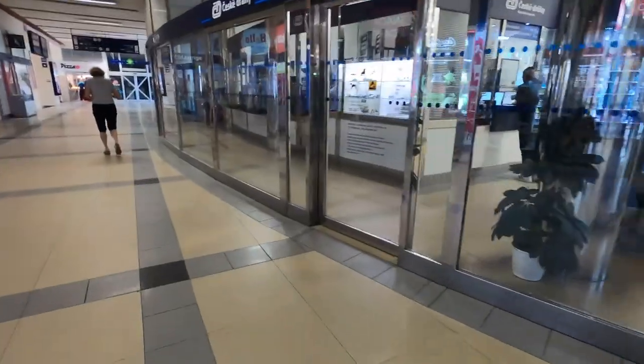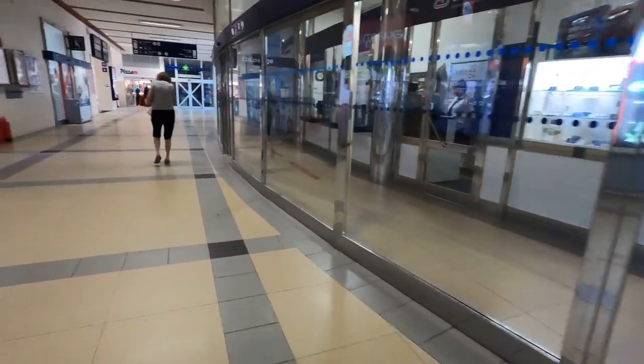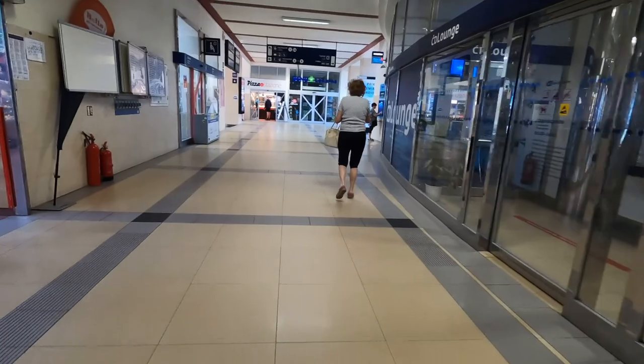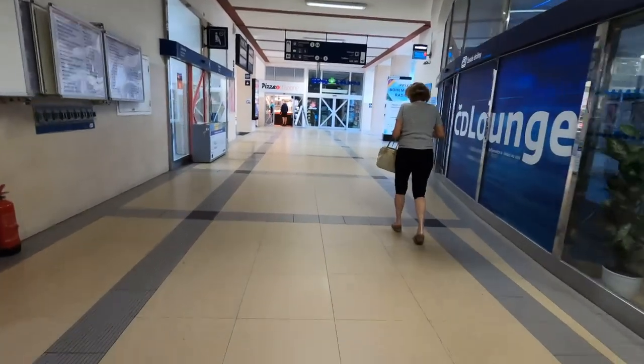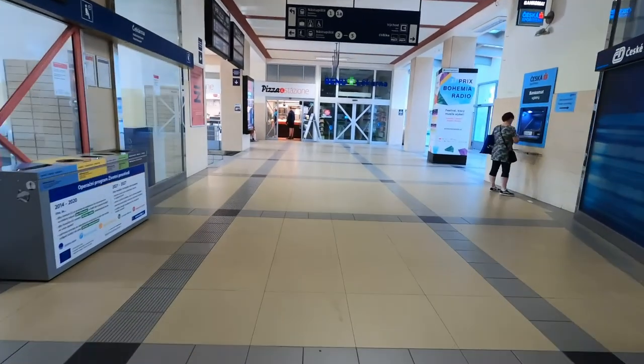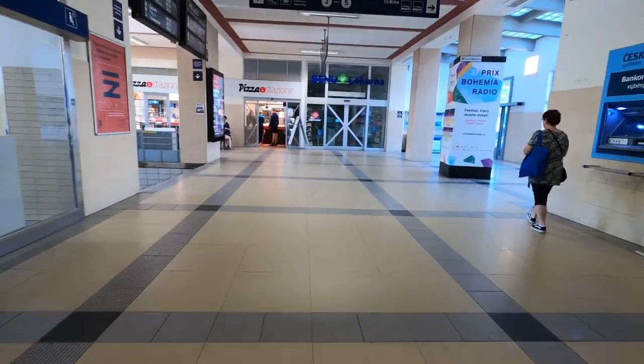The station was further redeveloped in 2009 and now, as you can see on my right, there's a shiny modern staffed ticket hall. There's a small first-class lounge as well, and at the end of the corridor is a pizza place with local young people already enjoying pizza slices at 08:15 on a Sunday morning.